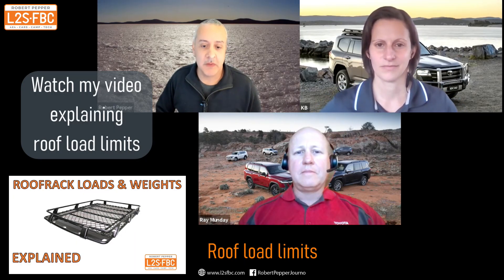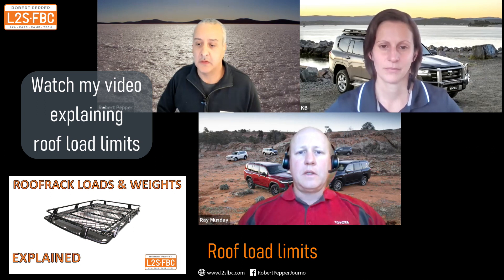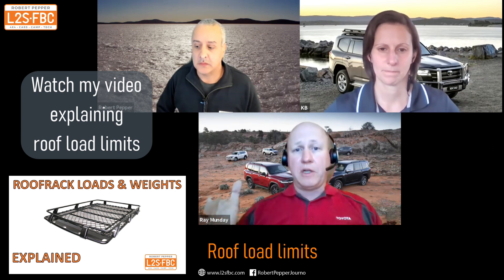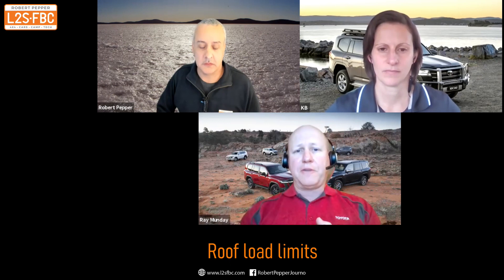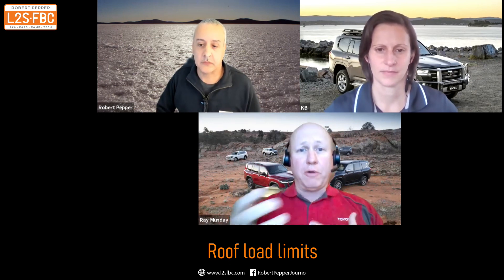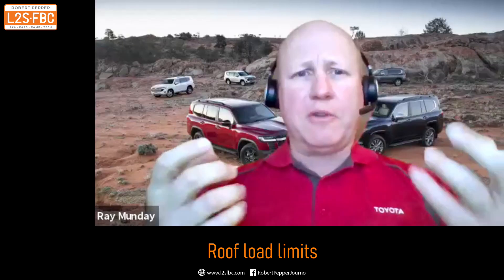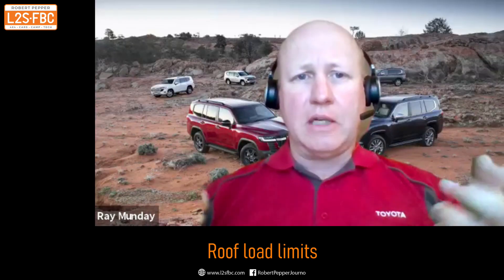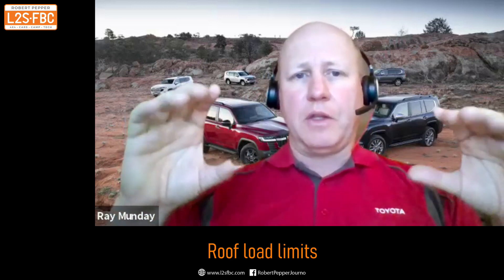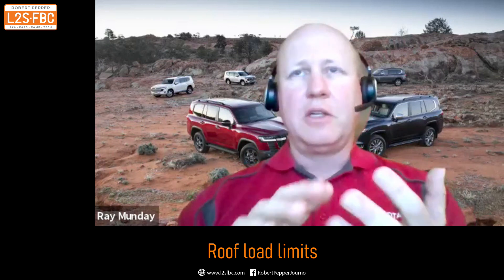Load limits — how are the roof load limits determined and what exactly are they? It varies depending on whether you have two or three bars on the roof. The roof has a 100 kilogram load capacity, which is a function of durability but also meeting rollover regulations pertaining to vehicle dynamics. There is a slight weight difference between the two and three bar system — seven and ten kilograms respectively.